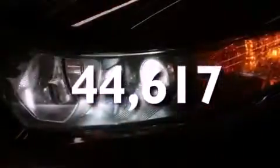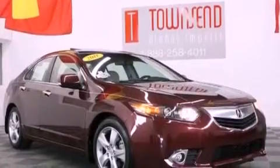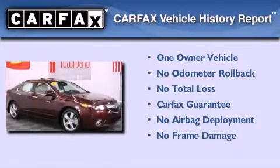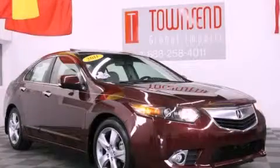With an EPA estimated rating of 31 miles per gallon on the highway, this automobile helps leave money in your pocket where you want it. This Acura has had only one owner, and it qualifies for the Carfax buyback guarantee. Stop by today and test drive this vehicle for yourself.